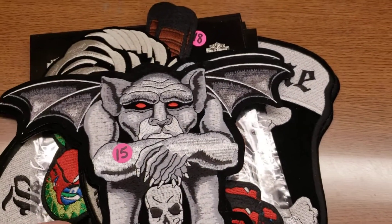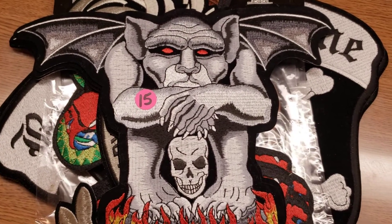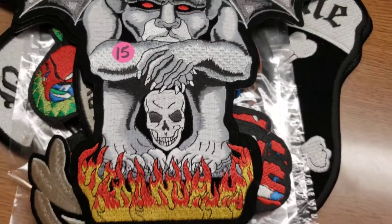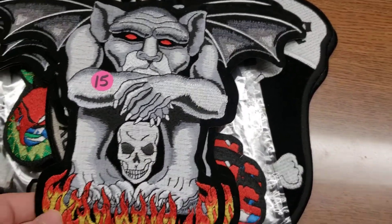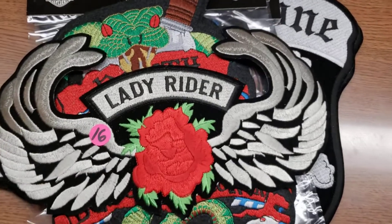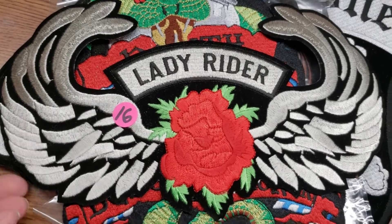Number fifteen is awesome — this is a gargoyle with a skull and flames. It's quite large too, all embroidered stitched, great quality. I have three of those. Number sixteen is a lady rider patch with a red rose — like the other one with the purple rose, but this one is a red rose. There's only one of those — that's number sixteen.